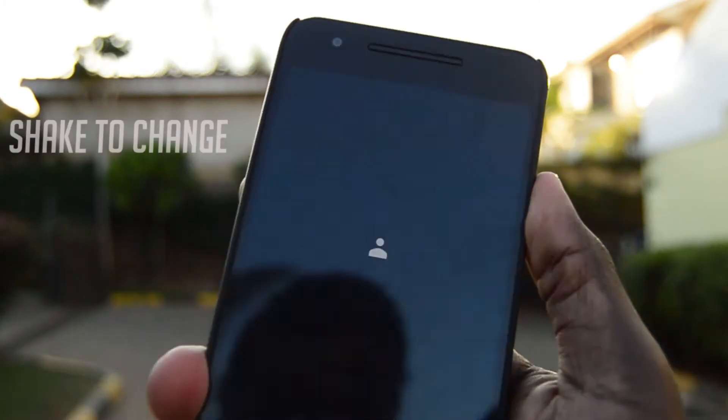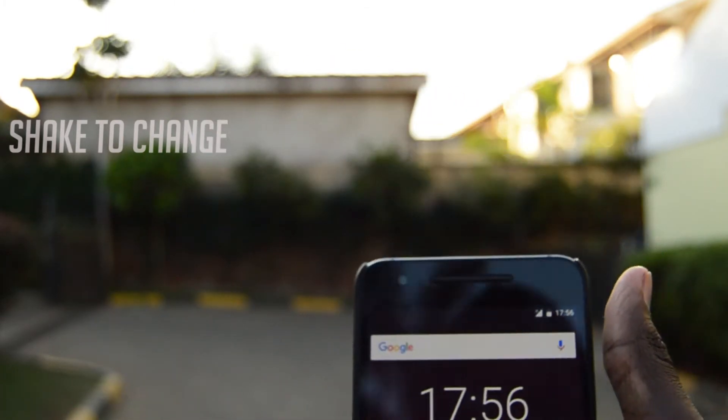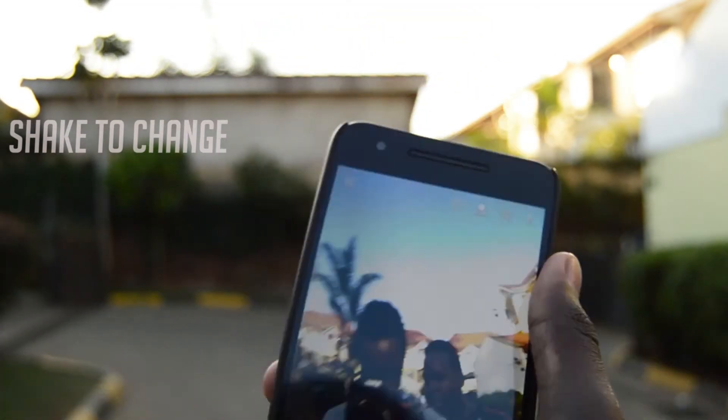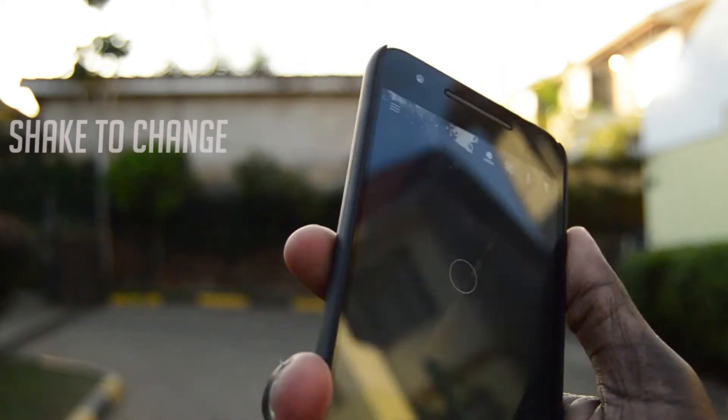Secondly, we have the shake to change. This is a camera feature. You open your camera, just twist or shake your phone and it will change from the back camera to the front camera or from the front camera to the back camera. This feature is useful in situations where you need to change your camera quickly and you cannot reach the camera change button.